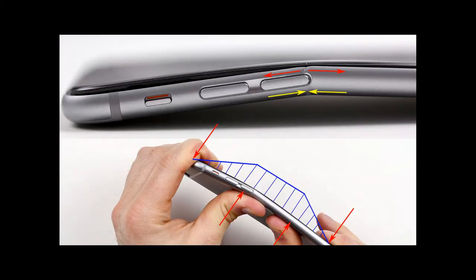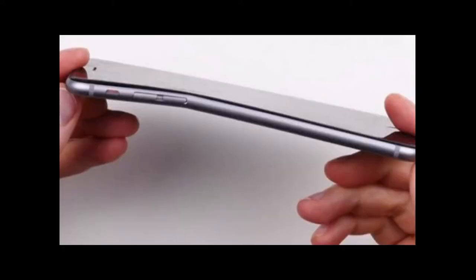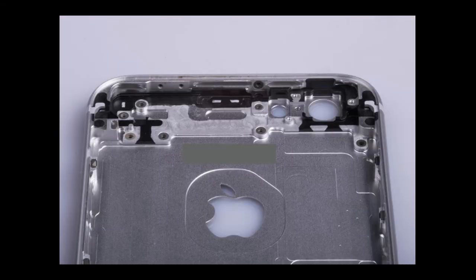Number 2: No more bendgate. If you're familiar with bendgate, you know that there were a few instances where people experienced the iPhone 6 bending near the volume rocker when placed in their back pocket. The housing is made of a more durable, strong material, and it is thickened where the bending occurred.